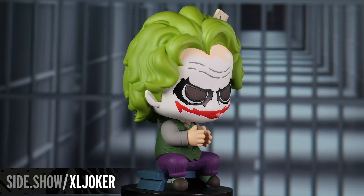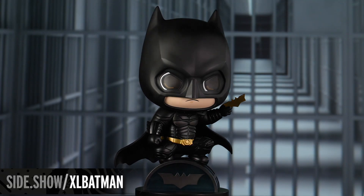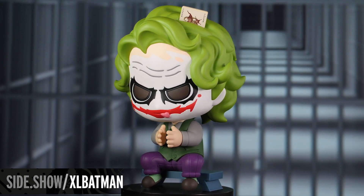Hey, everybody. Welcome back to another Sideshow Showcase. Today we've got something really unique for Hot Toys collectors and DC Comics fans alike. We are taking a closer look at two oversized XL Cosbaby figures by Hot Toys — of course, we've got the Joker and then Batman from the Dark Knight trilogy. Both of these are sold separately, and they are adorable statement pieces that make a big splash in any collection.